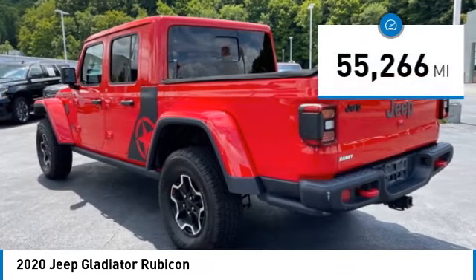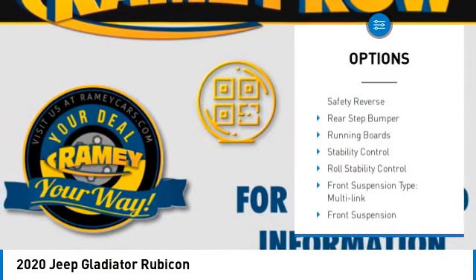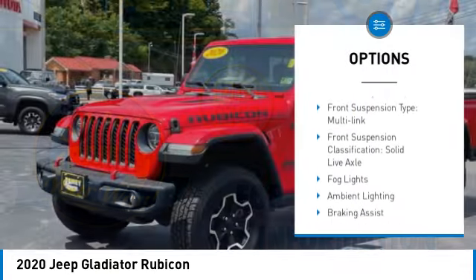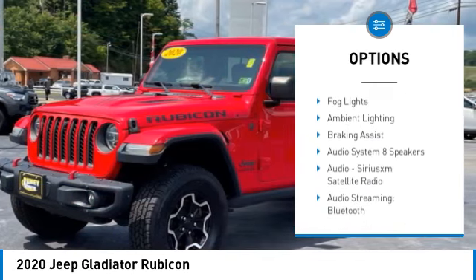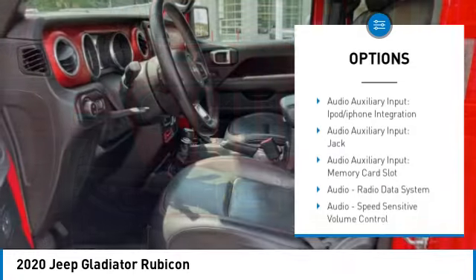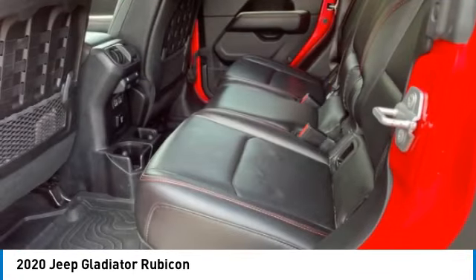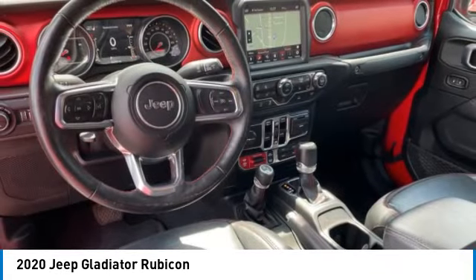This vehicle has less than 60,000 miles. Here are some of this vehicle's great options: power windows with safety reverse, rear step bumper, running boards, stability control, roll stability control, front suspension type multi-link, front suspension classification solid live axle, fog lights, ambient lighting, and braking assist.